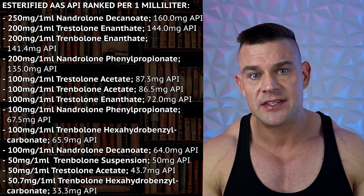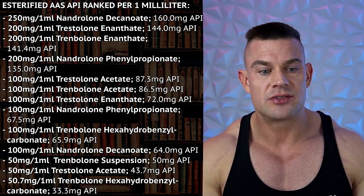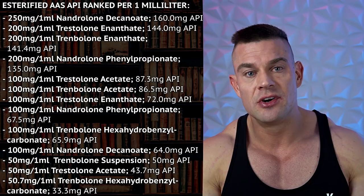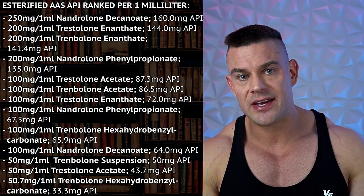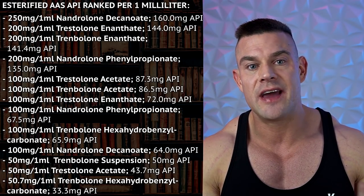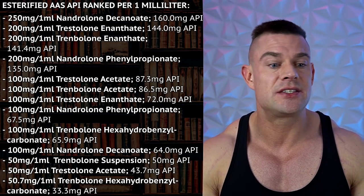I've also made a price comparison video comparing the active pharmaceutical ingredient to how much money you're going to spend. So I briefly want to rank these esters according to their one-milliliter injection volume. For each one milliliter injected, Nandrolone decanoate at 250 mg/mL will yield 160 mg of actual Nandrolone — giving you the most milligrams of a 19-nor testosterone derivative with high progestogenic activity for a one-milliliter injection.